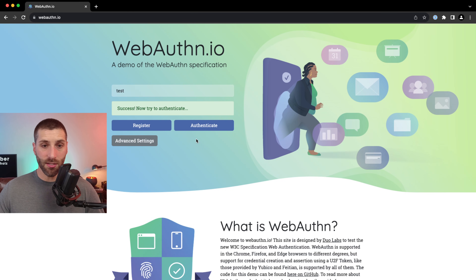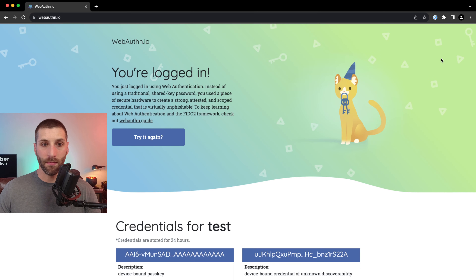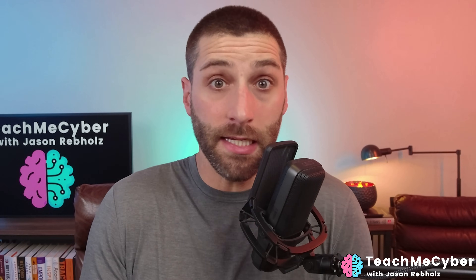And that's it — you can see it says passkey saved. Now in order to test, I'm just going to click on Authenticate. And you can see it pops up asking me do I want to sign in with a passkey, and I just click on Sign In. And that's it — we're logged in. It really is that easy.